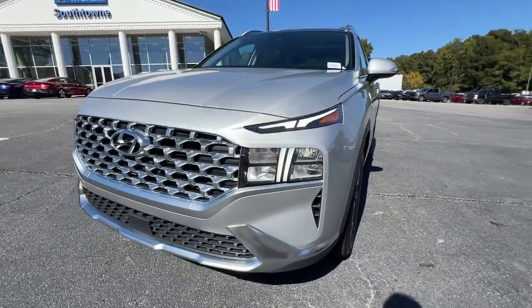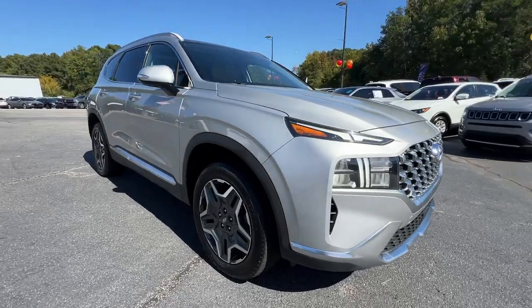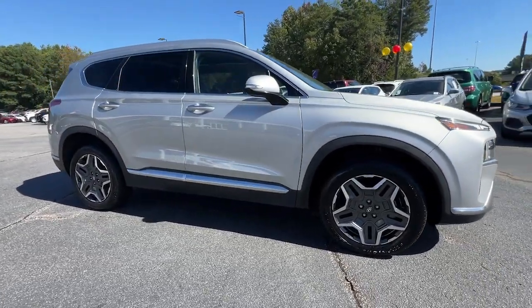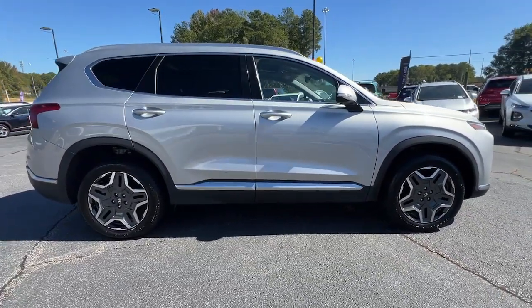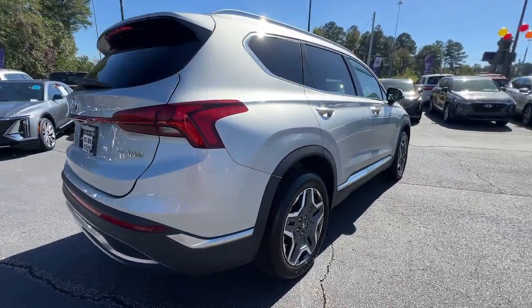Get into the 2022 Hyundai Santa Fe. This vehicle is an outstanding buy with fewer than 60,000 miles on the odometer. Handsome and versatile, this Santa Fe brings ease and comfort to your busy lifestyle.